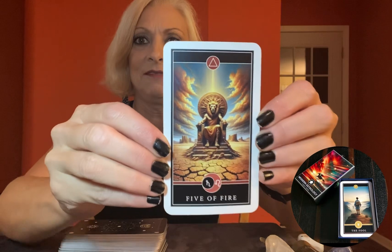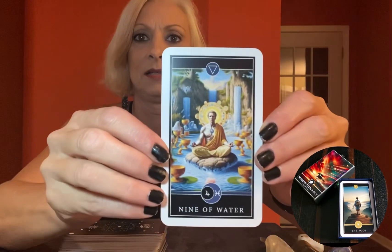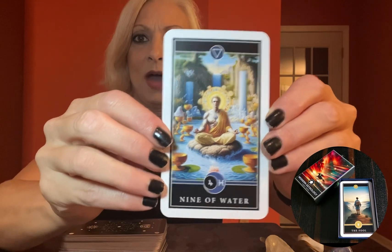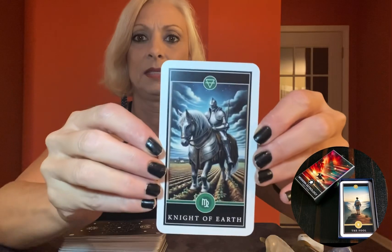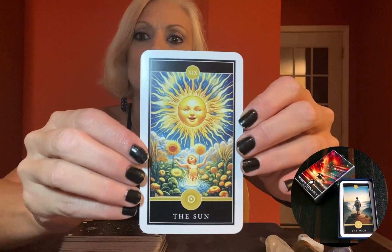And there we have it, ladies and gentlemen. Let's take a look at the cards themselves. They look even better than I imagined. The artwork is simply stunning. This deck will be available for sale soon, so keep your eyes peeled if you want to get your hands on one.